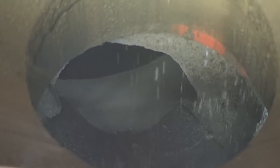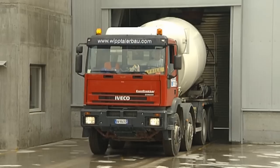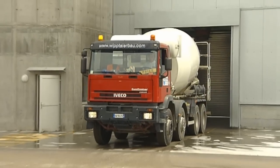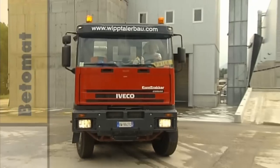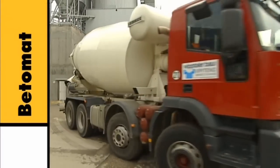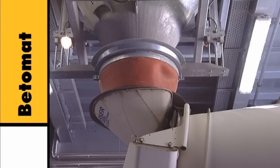Liebherr's Litronic MPS2 microprocessor control system satisfies every wish and makes the mixing plant extremely easy to operate. A large number of practical options can be specified to make the Betomat ideally suitable for the task in hand. For example, the hopper can be lowered to reduce contamination of the surrounding area.